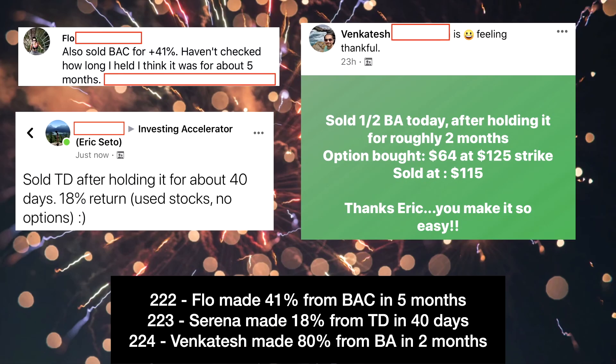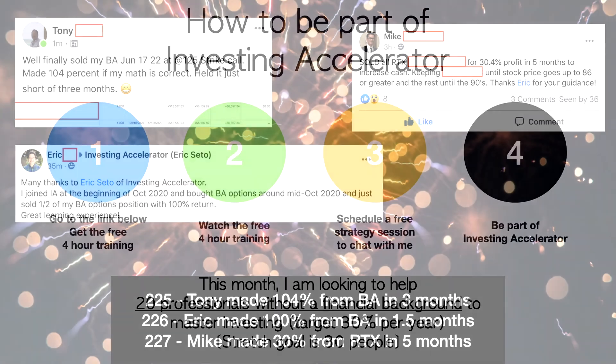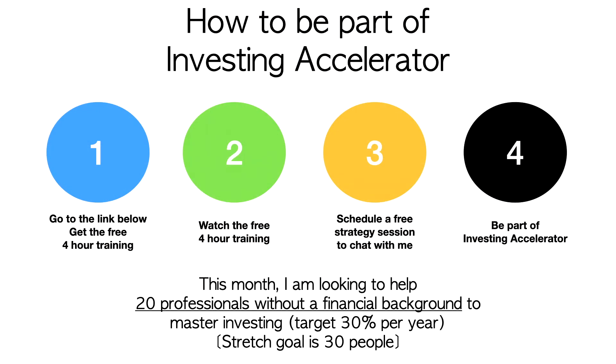I want to celebrate a couple of case studies within Investing Accelerator: Flow made 41% from Bank of America in five months; Serena made 18% from TD after 40 days; Fentacash made 80% from Boeing in two months. Tony made 104% from Boeing in three months; Eric made 100% from Boeing in one and a half months; and Mike made 30% from RTX, a defense company, in five months. If you're interested in joining Investing Accelerator or learning more, there is a free case study in the description.